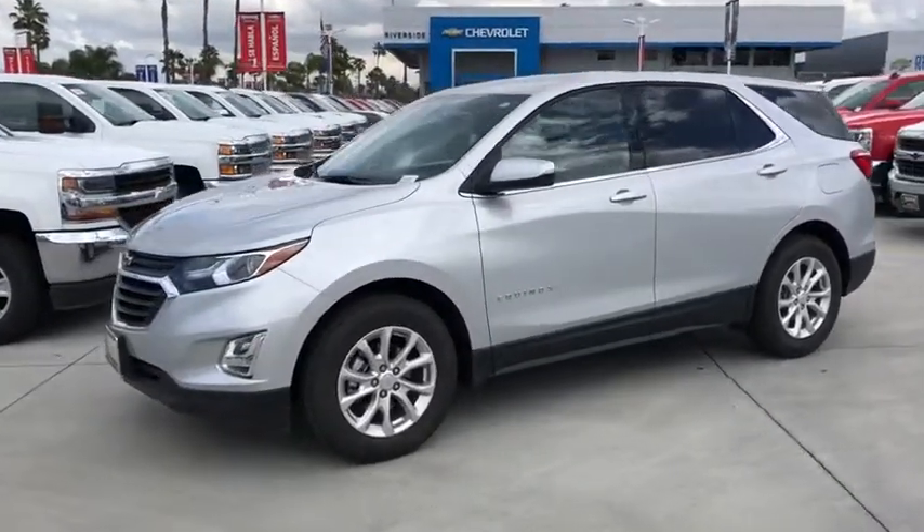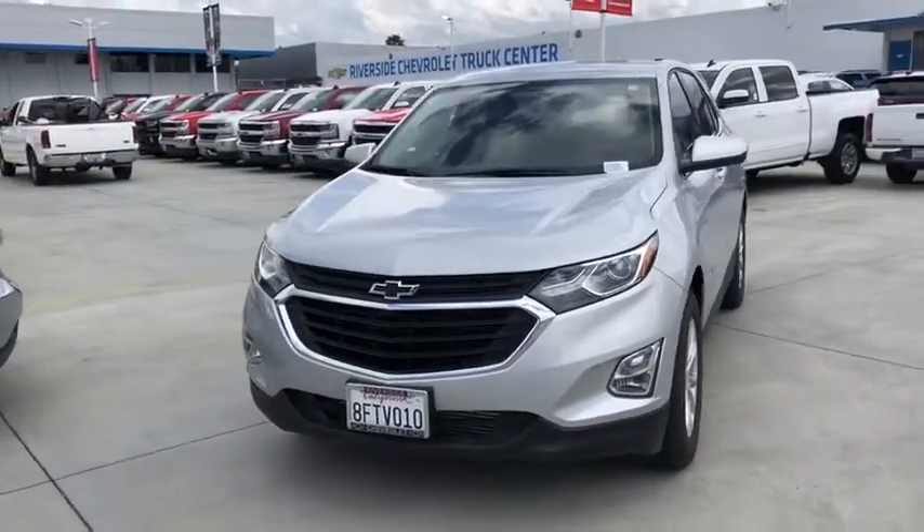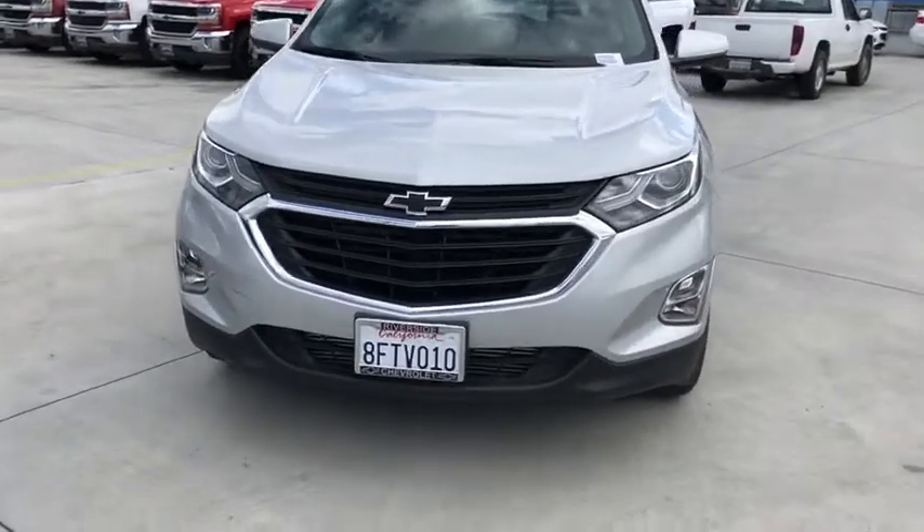Electronic stability control, brake assist, remote keyless entry, overhead console, tachometer, panic alarm, power driver's seat. Come take a test drive today.